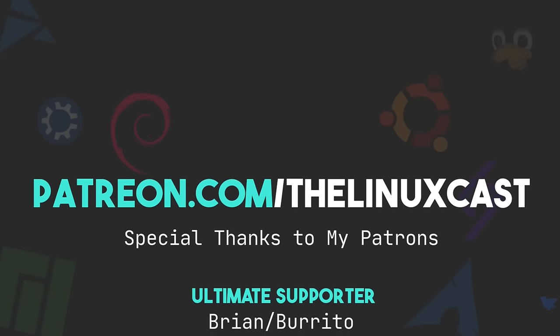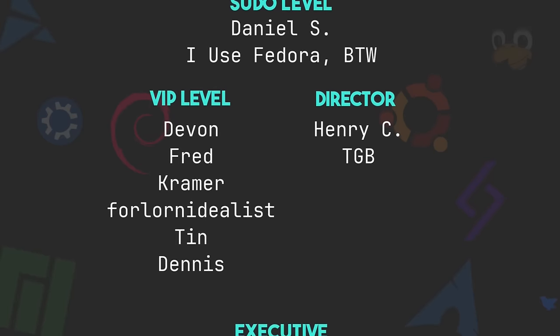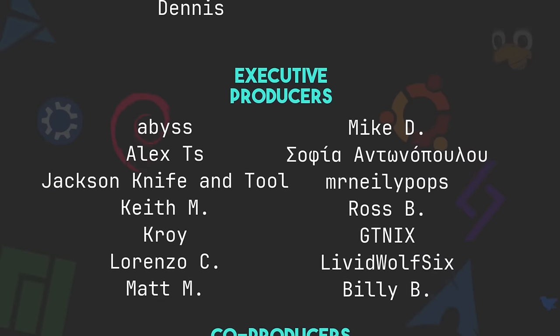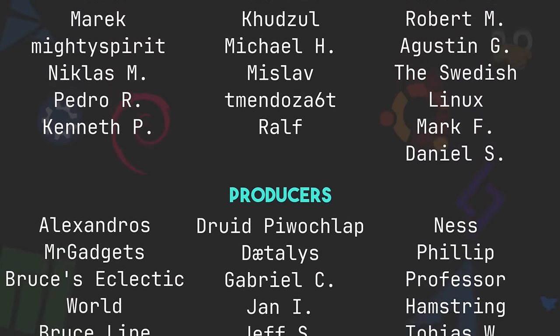You can support me on Patreon at patreon.com/linuxcast. You can also check out the merch shop at shop.thelinuxcast.org — t-shirts, hoodies, hats, beanies, and a desk mat. All proceeds go directly to help the channel. Thanks to everyone who supports me on Patreon and YouTube — you guys are absolutely amazing. Without you the channel wouldn't be anywhere near where it is. Thanks everybody for watching — I'll see you next time.